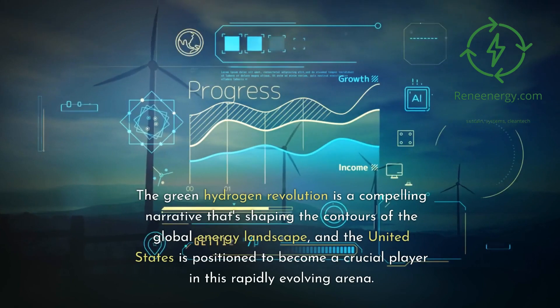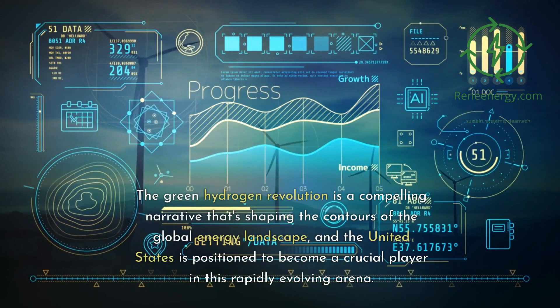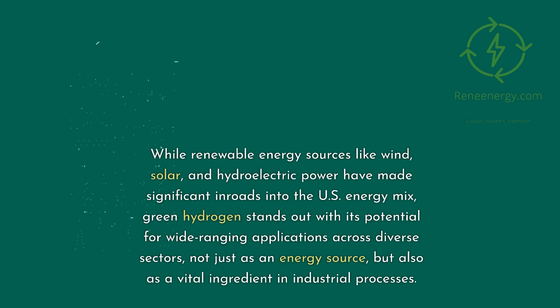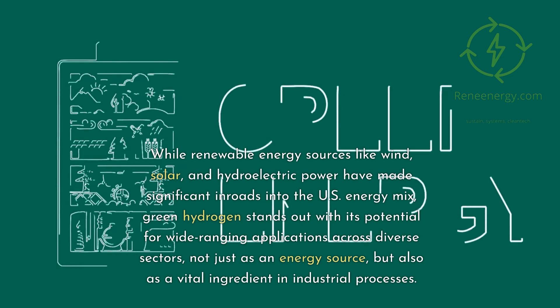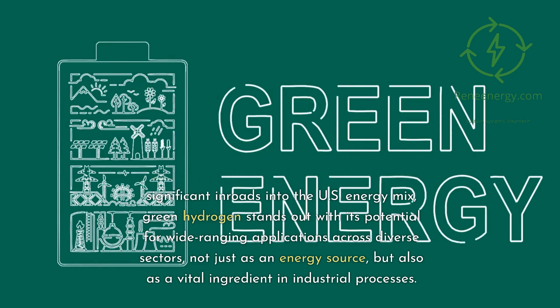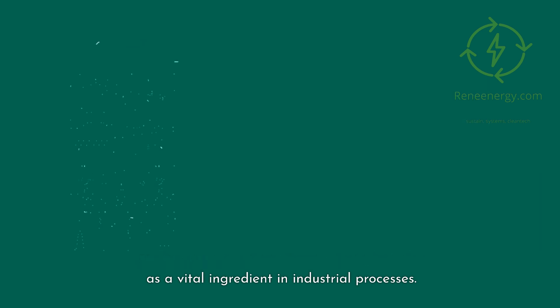The green hydrogen revolution is a compelling narrative that's shaping the contours of the global energy landscape, and the United States is positioned to become a crucial player in this rapidly evolving arena. While renewable energy sources like wind, solar, and hydroelectric power have made significant inroads into the U.S. energy mix, green hydrogen stands out with its potential for wide-ranging applications across diverse sectors, not just as an energy source, but also as a vital ingredient in industrial processes.